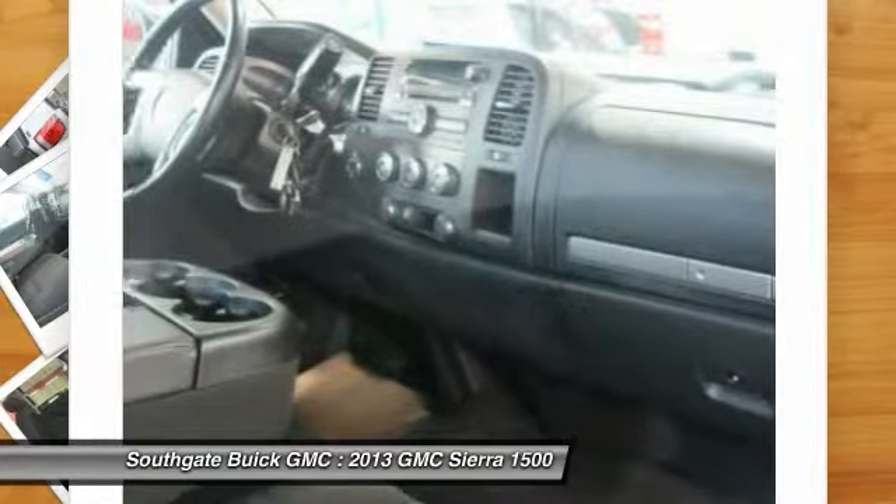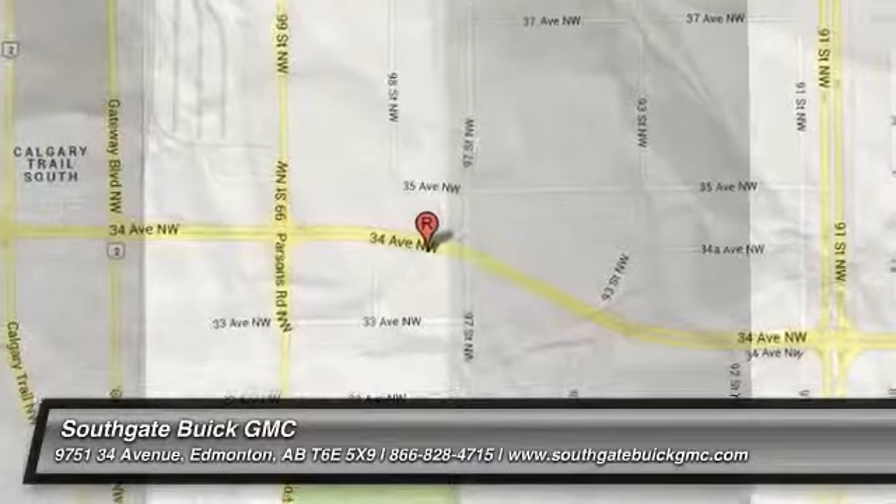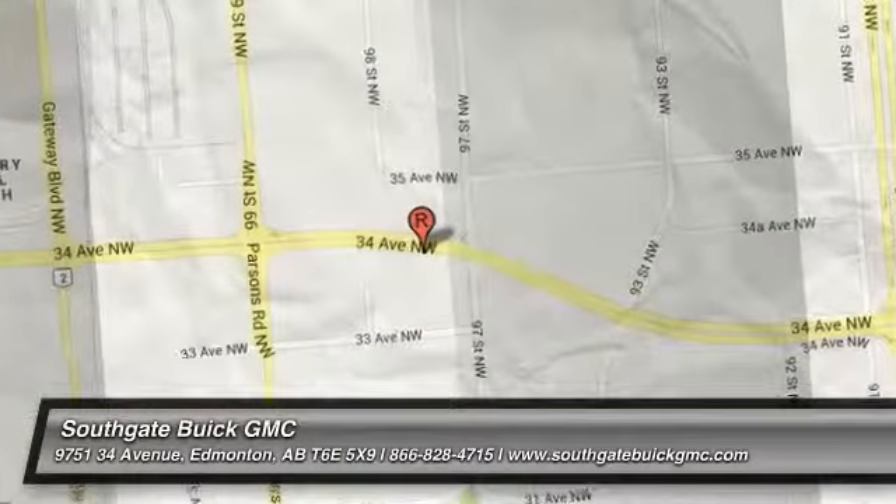Your new ride is just a phone call away. For more information,